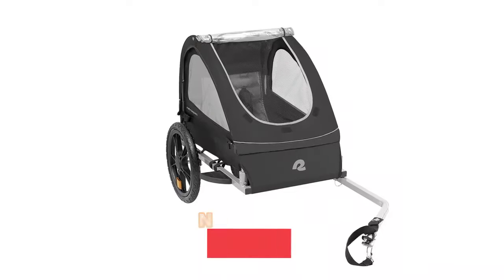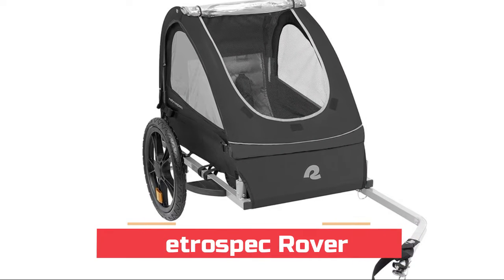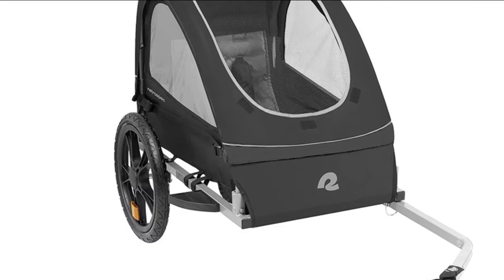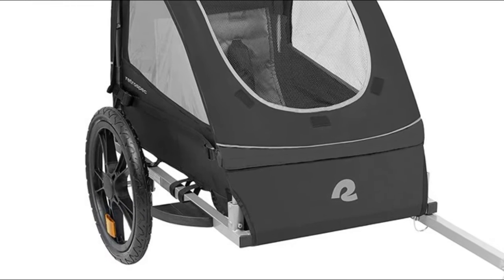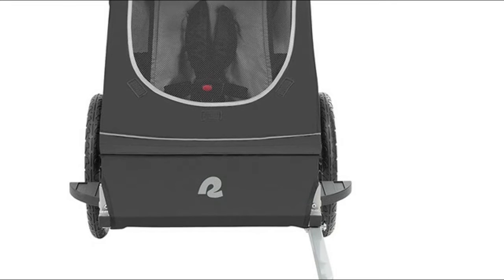Number five: Retrospec Rover. Premium safety reflectors, high visibility safety flag, and reflective wrap-around accent fabric for extra care on the road. Element and weather resistant fabric, weather shields, and rear vent window.